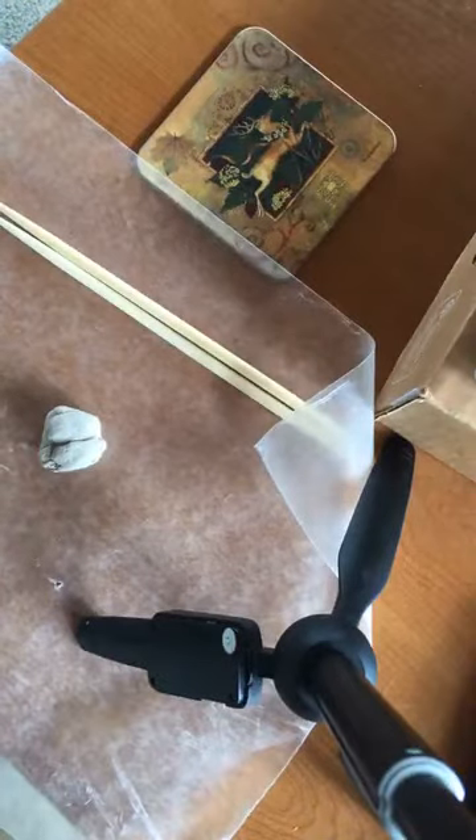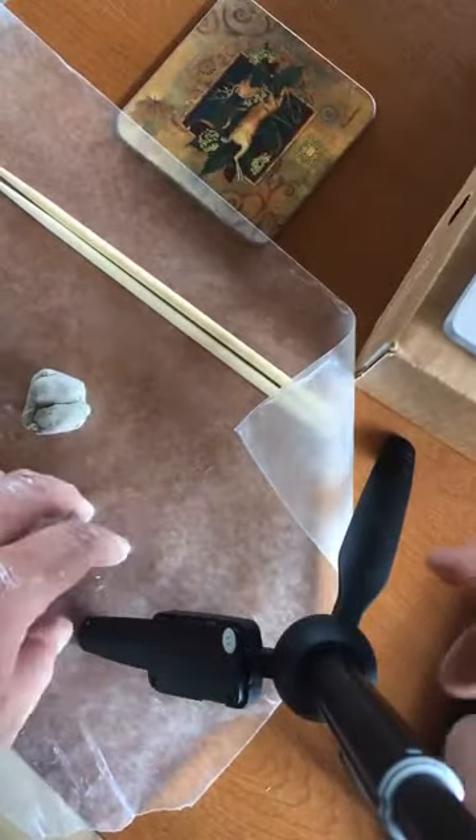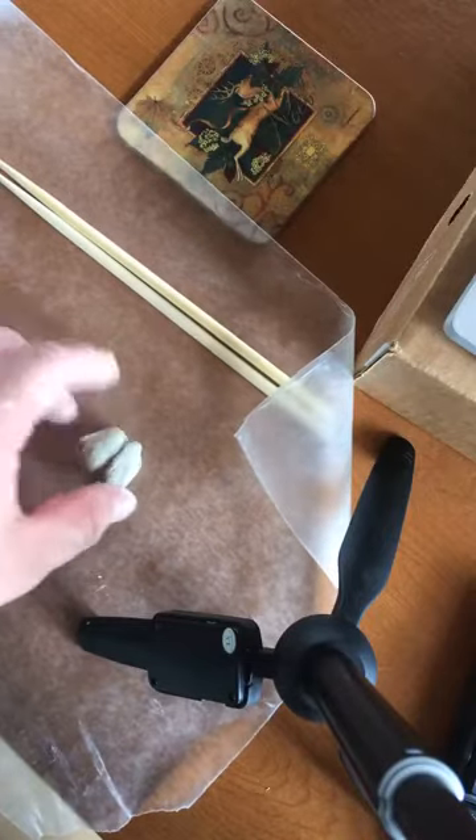What I have here is a document showing what cuneiform looks like translated into the alphabet — you can get this online fairly easily. I'm going to take it and see if I can write my own name, my short name 'Will,' in cuneiform. First thing you want to do is smooth out the clay.